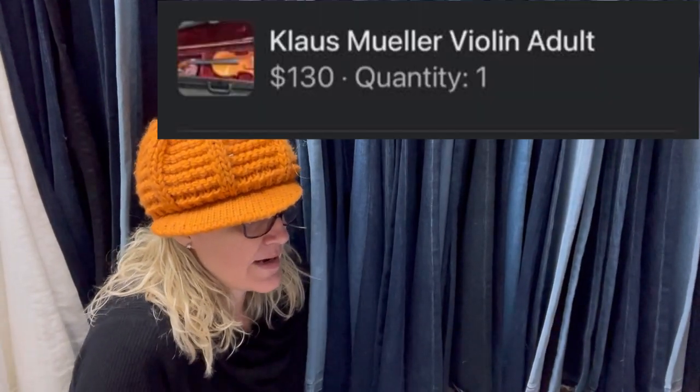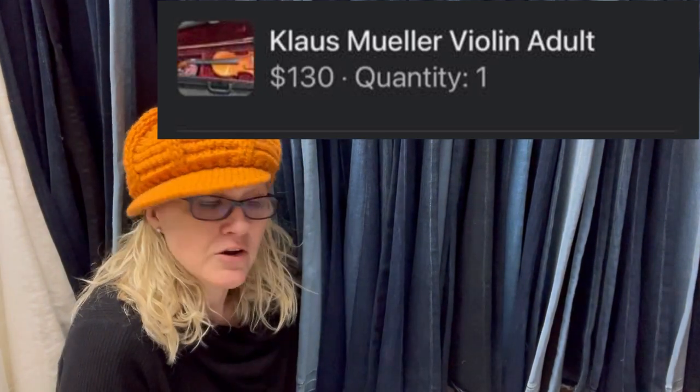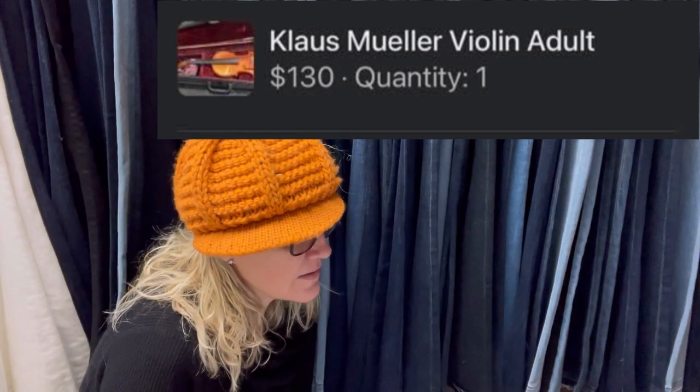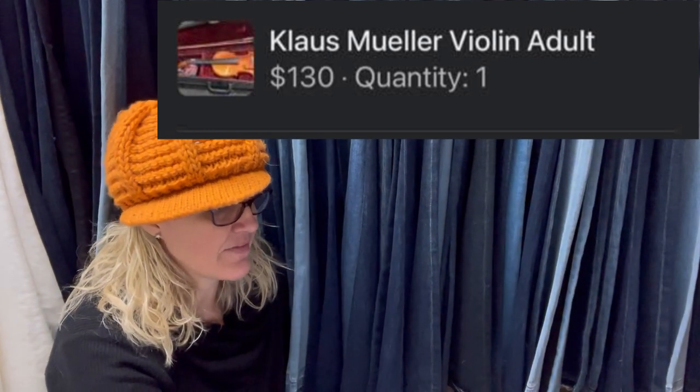Got this for free on Nextdoor, sold in two days on Facebook Marketplace. Asked $150, accepted an offer of $130 plus shipping. It is a Klaus Mueller violin. Some instruments go for a lot of money — definitely look them up.